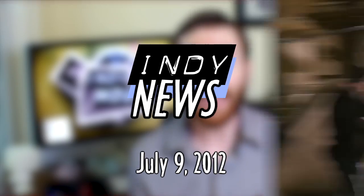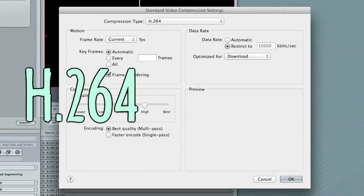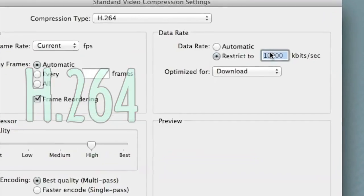This week on Indie News: new behind-the-scenes video from The Dark Knight Rises, a creative conversation 20 years in the making, some simple lighting tips from Dave Knopp and Ryan Connolly, and an explanation of H.264 and how to export video for the web.